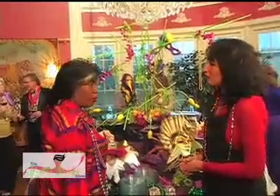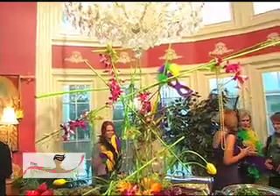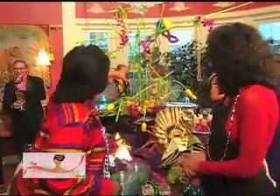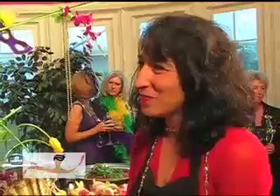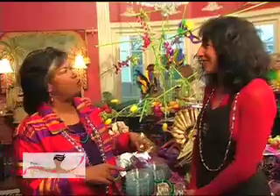Those up top are dendrobium orchids. They grow in Singapore, Thailand, Hawaii — much warmer climates. I love the fact that you just took a plain vase, put some bamboo sticks in it, and colored them. You do classes, I understand? Yes, we do private classes — fresh flower arranging as well as gift giving. They can find out more about the classes on the website, Jestersgifts.com.